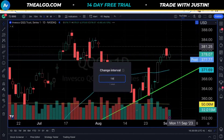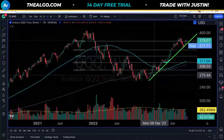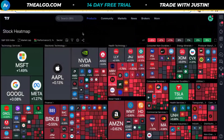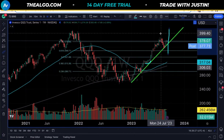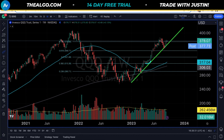When we look at QQQ, the story is a little different. QQQ actually bounced off the blue line — that's like the last piece of the puzzle. The S&P represents 500 stocks, the Russell has 2,000, and the NASDAQ has 100. It really depends on how you want to look at the data. Tech looks pretty good right now, but the Russell does not. What does that tell us?